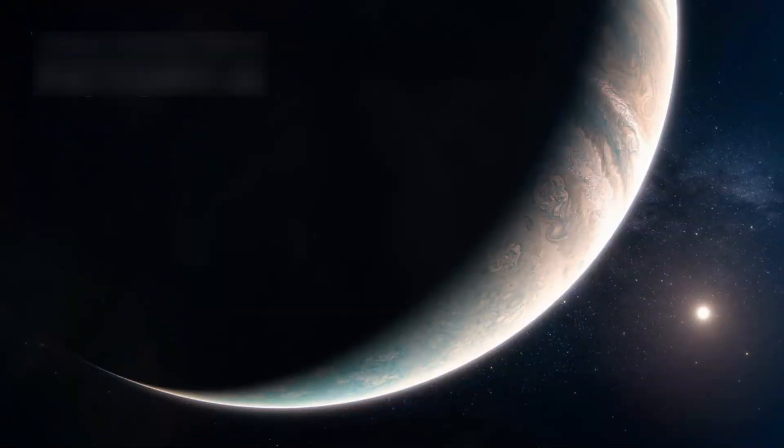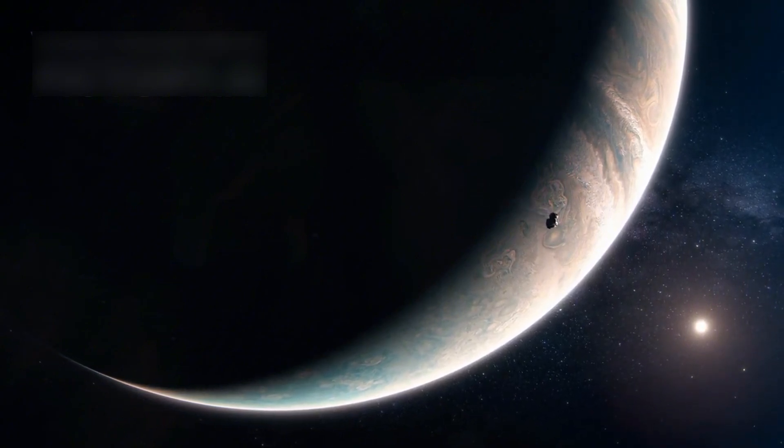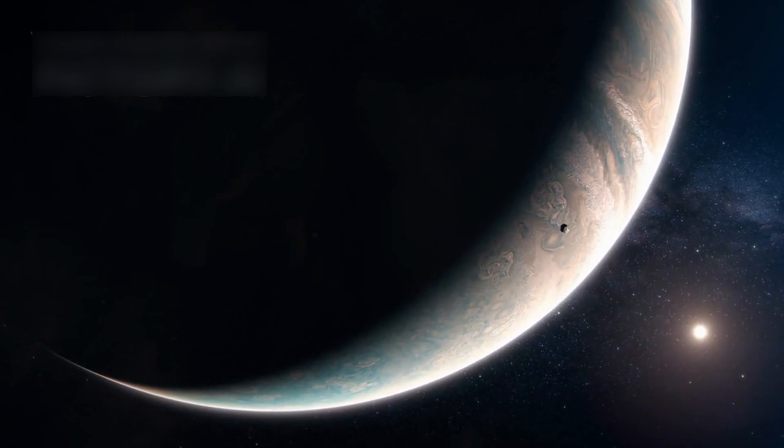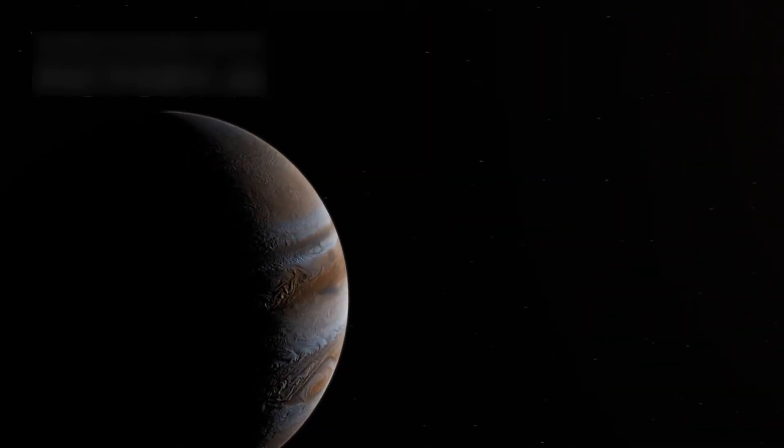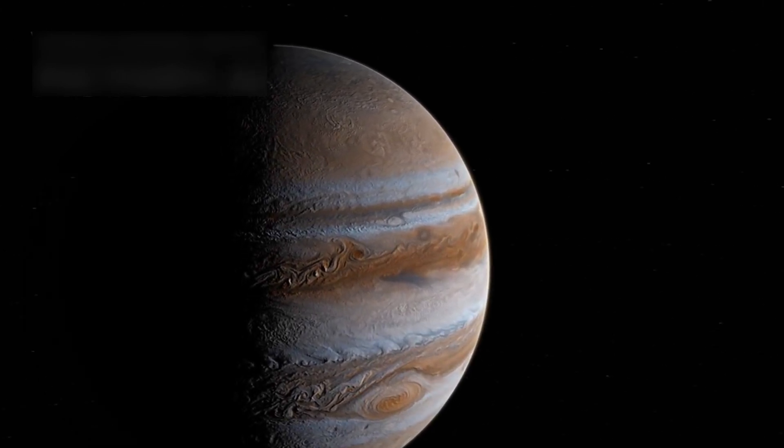This event proved that Jupiter acts like a shield, protecting inner planets from deadly impacts. Jupiter's auroras are also the strongest in the solar system, glowing constantly in its gas-filled atmosphere.